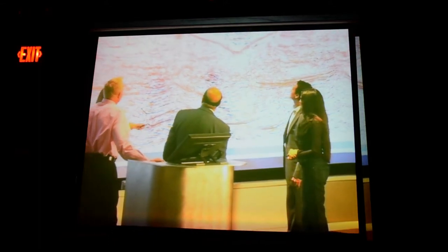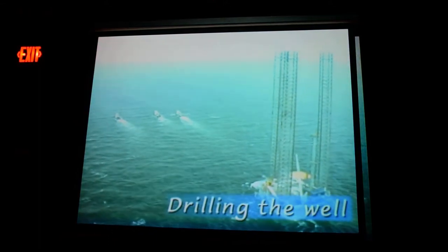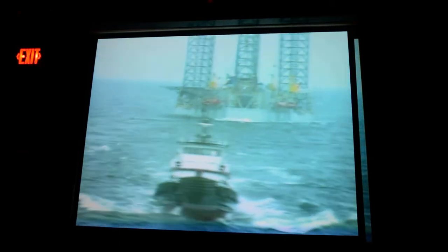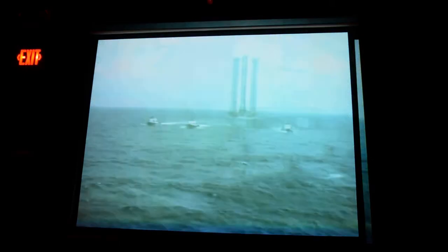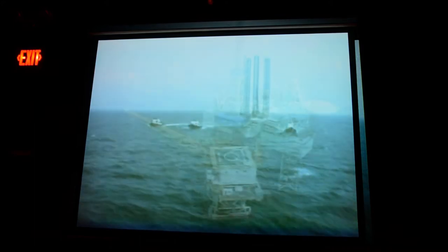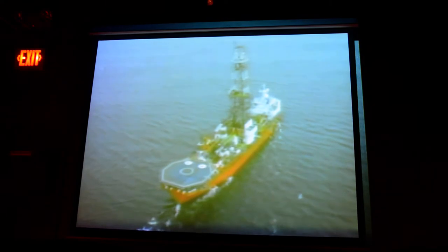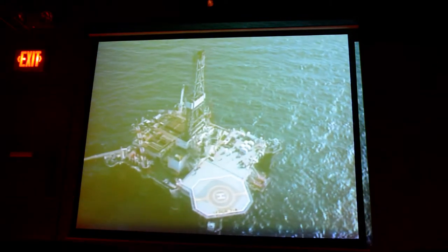Once a prospective drilling location is decided, an exploration drilling rig is brought in to drill a wildcat well. Rigs used for exploratory drilling are movable, called MODUs — mobile offshore drilling units. There are several types of MODUs used to explore for oil and gas, according to water depth and the ocean's environmental forces.